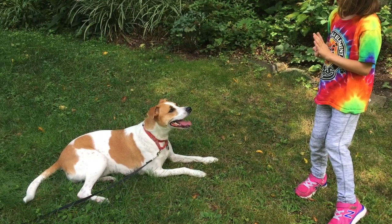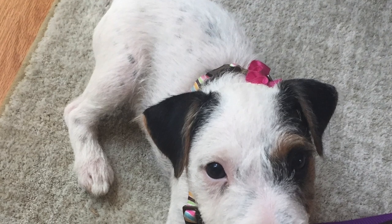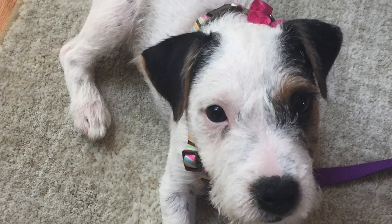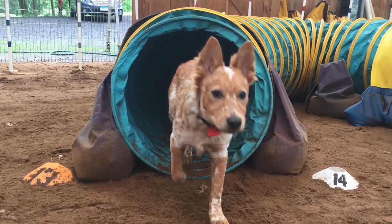Sighthounds are bred to chase game. If your goals include off-leash work, you need to know that quite a bit of training is going to have to go into your Whippet to make them reliable around rabbits. There are always exceptions to the rule — lazy Border Collies and high-strung Bulldogs exist — but at least knowing the history of the breed and what it was bred for is very helpful in making a breed decision.